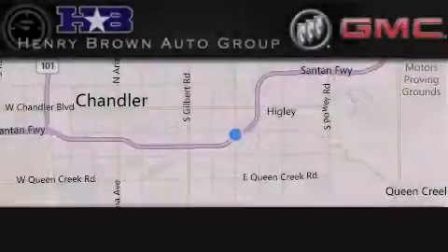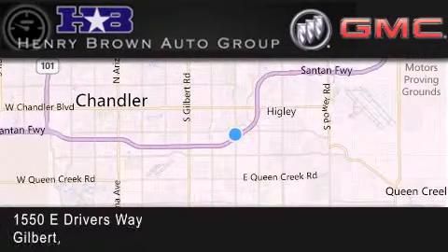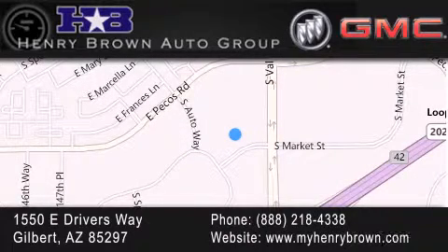Henry Brown Buick GMC is located at 1550 East Drivers Way in Gilbert. Family owned and operated, offering every customer a premier experience. Cars and trucks and trades are worth more at the Henry Brown Car & Truck Store. For more information visit www.fema.org.